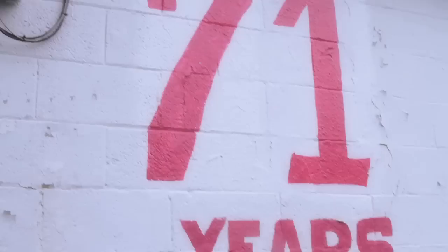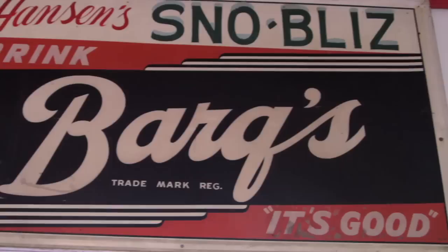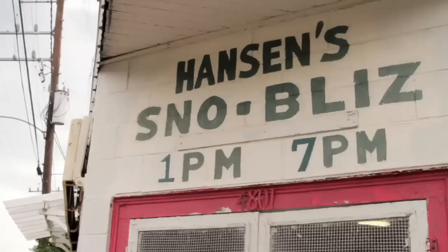One of my favorite parts about Hanson's is every year when they open their store for the season, they change the exterior of the building. Anything you get here at Hanson's will be delicious — the hardest part is just deciding which snowball to go with.